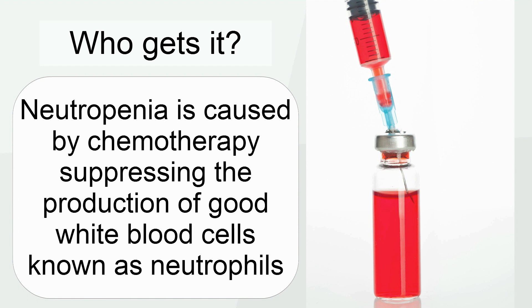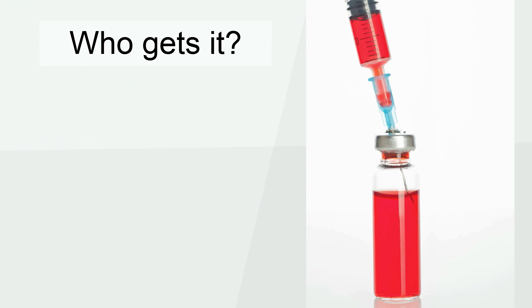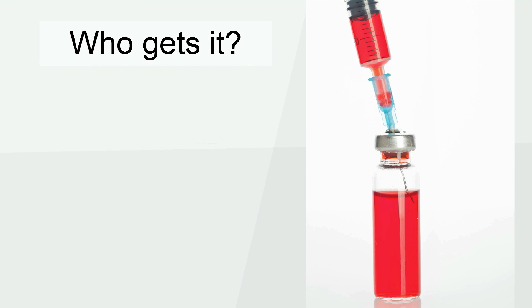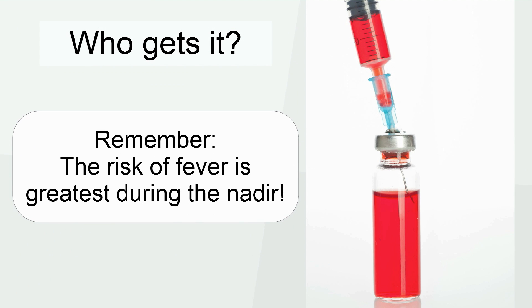Neutropenia is caused by chemotherapy suppressing the production of good white blood cells known as neutrophils. Not all chemotherapy causes neutropenia, but when it does, neutrophils usually reach their lowest point, called the nadir, seven to ten days after chemotherapy is started. The risk of fever is greatest during the nadir.